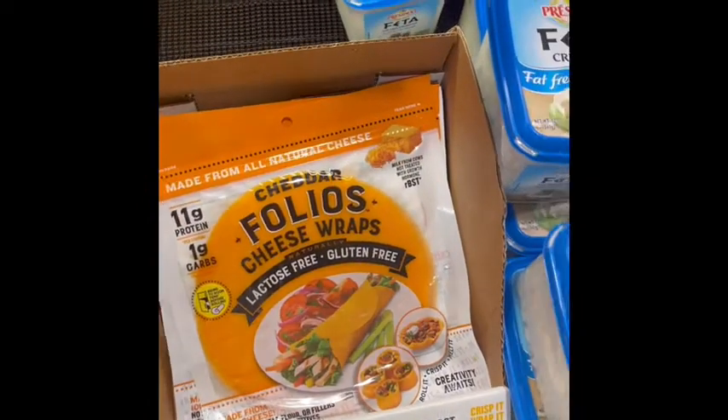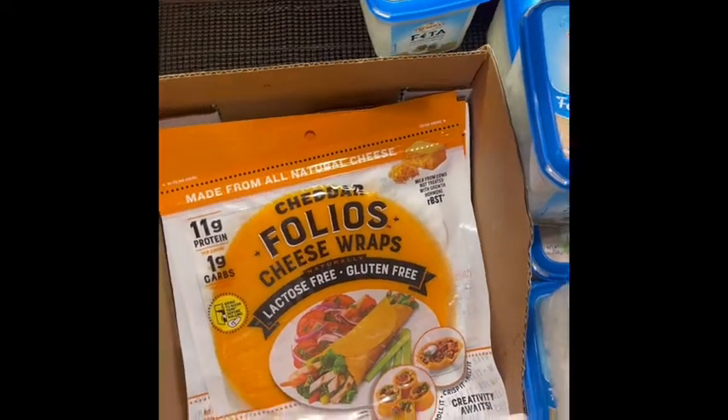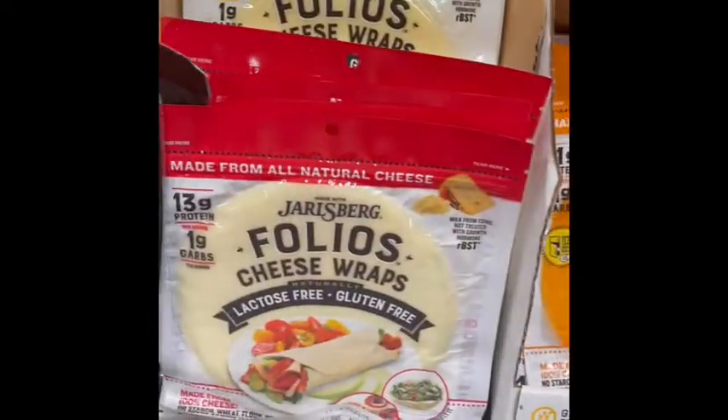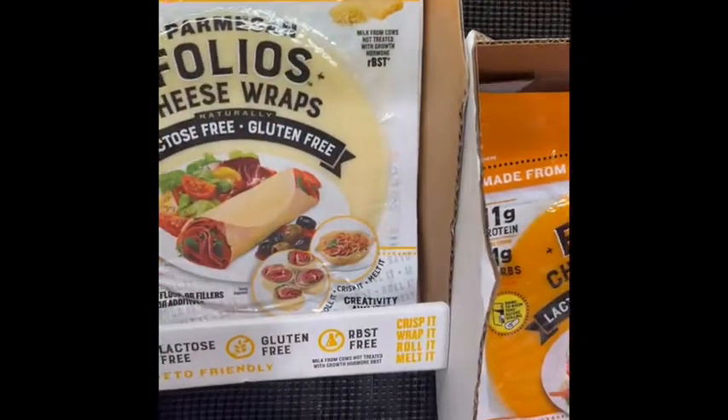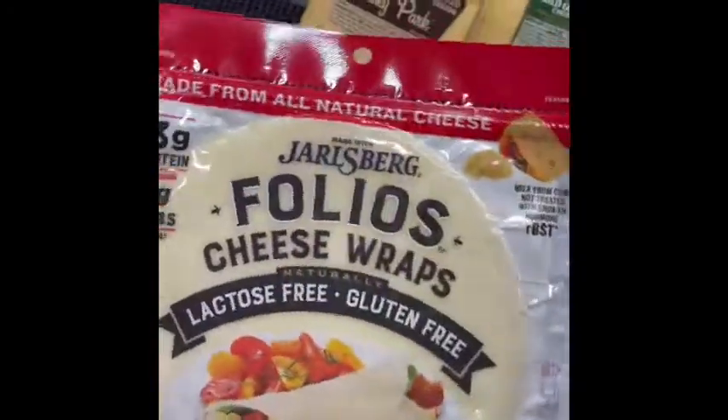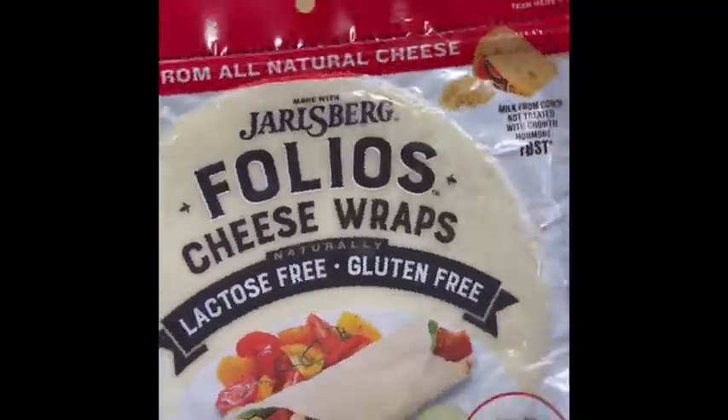I love to make taco shells with these — you've seen me do that. But here they also have a parmesan folio bread and a charol's oat cheese. This would be good with a bunch of meat around it. I think I'm going to get this.